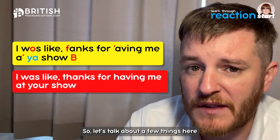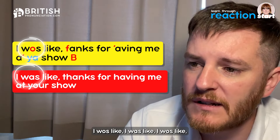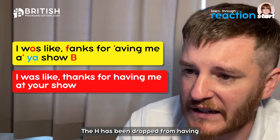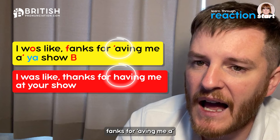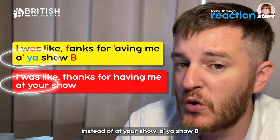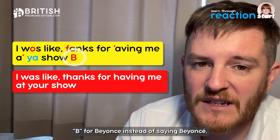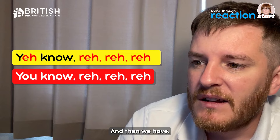Then 'I was like thanks for having me at your show, B'. We have 'was' weakened again; TH fronting on 'thanks' — 'fanks' instead of 'thanks'; the H is dropped from 'having' — ''aving'; the T is dropped from 'at' via glottal stop — 'a' your show'; and 'B' is just the initial letter of Beyoncé's name rather than saying the full name.